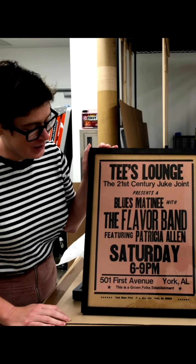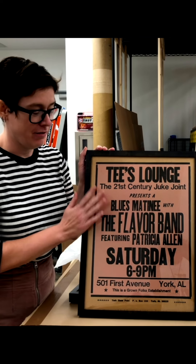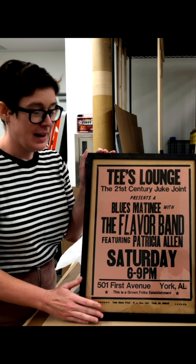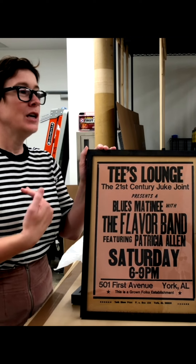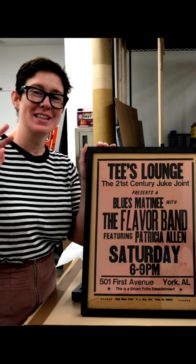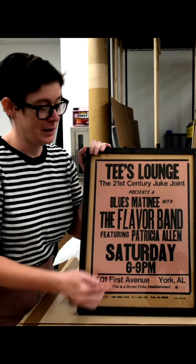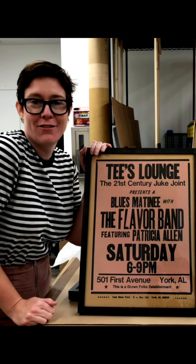It just shows you how unique and individualistic each of the letterpress prints can be. Amos Kennedy is quite famous for the idea of: you send him money, you order prints, and you get what you get. He works by inspiration, so maybe the client for this particular piece was surprised by that 7. We'll never know.